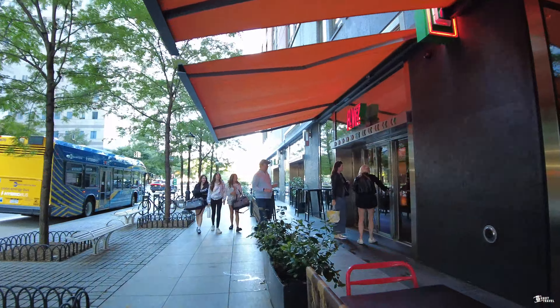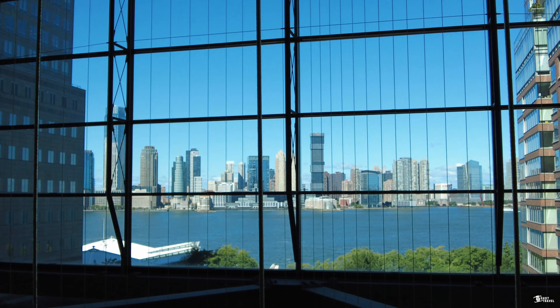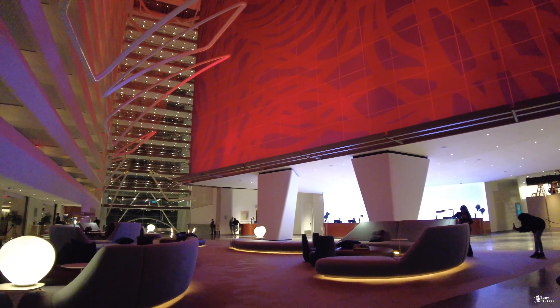I mistakenly took the elevator to the first floor, so we're going to take the escalator back to the second floor where the lobby area and the restaurant is located. We are back at the restaurant again — this turns into the breakfast area in the morning.